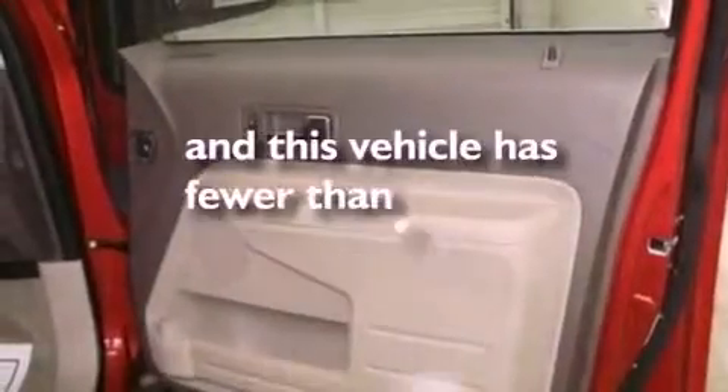Also included are a rear spoiler, privacy glass, front fog lights, dusk-sensing headlights, an auto-dimming rearview mirror, and this vehicle has fewer than 35,000 miles on the odometer.